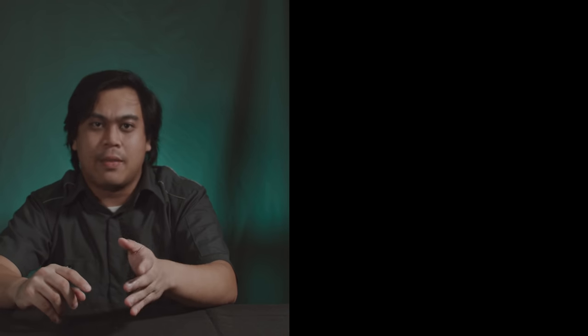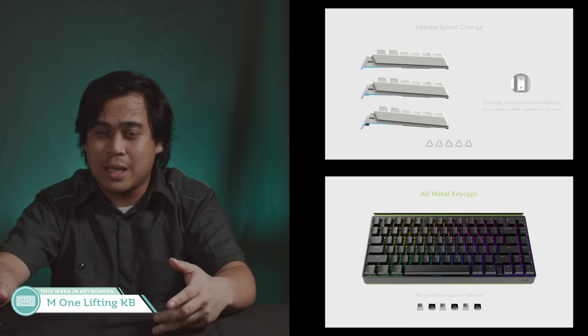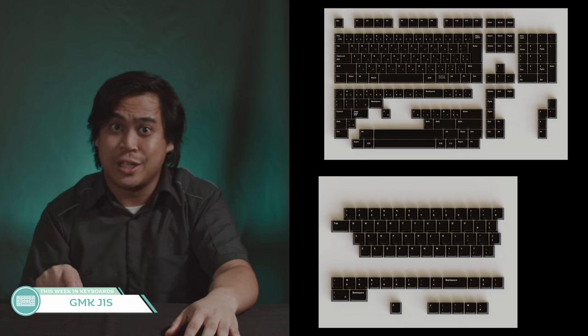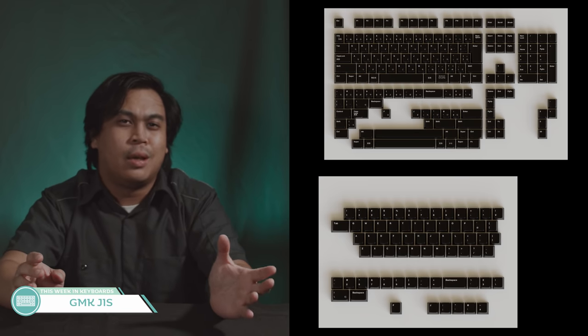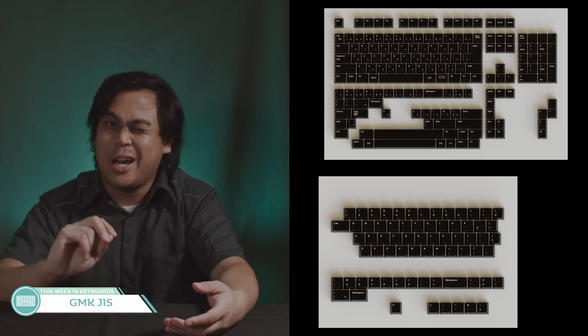Next, we have the M1 lifting keyboard featuring electronic tilting controls and full metal keycaps — but cheapo zinc keycaps are technically all metal, so we'll just have to wait and see. GMK JIS — not GMK Jizz — is for people who want a fully functional Japanese kit for their keyboard. I'm not sure how much it'll sell, and it's probably not feasible to get molds for a low-selling set.